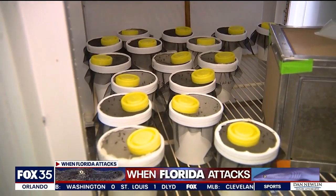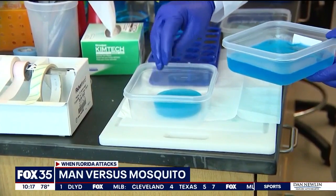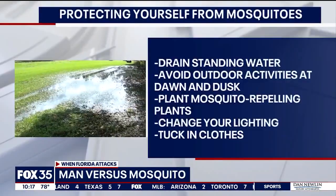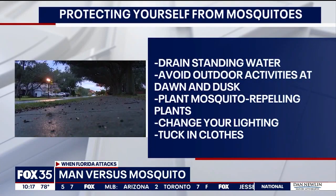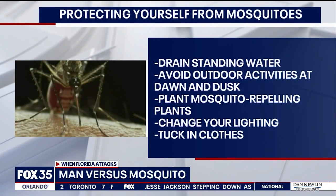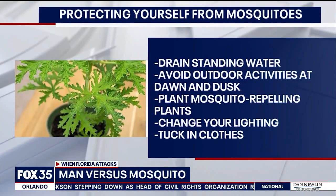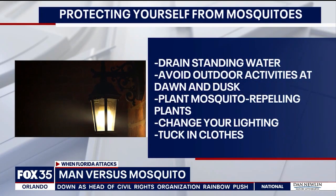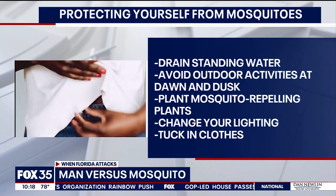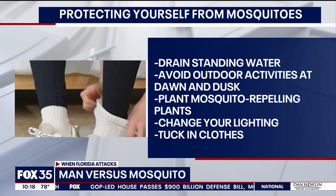Their next steps include partnering with other institutions and companies on cap gel research and developing new methods for using it to battle these bugs. In the meantime, we all know to drain standing water and avoid outdoor activities at dawn and dusk. But here are some non-traditional methods to keep yourself safe: get mosquito-repelling plants like citronella mosquito plants, change your lighting — white lights attract mosquitoes, so opt for yellow lights instead — and tuck in your clothes by tucking your shirt into your pants and then tucking your pants into your socks.